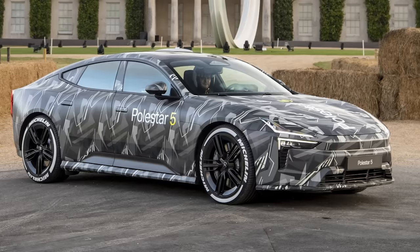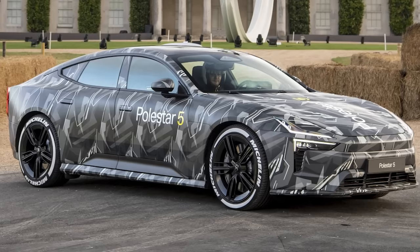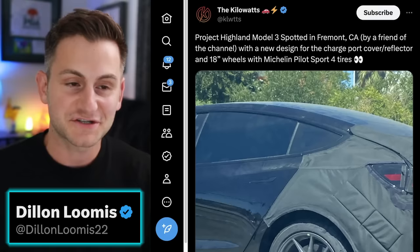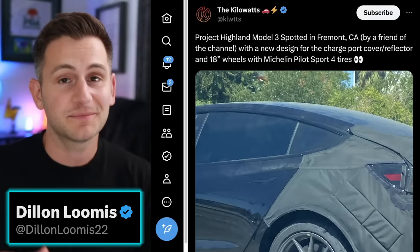This vehicle will most likely cost north of $150,000, but it'll be interesting to see it come to market. Don't forget to check out Ground News linked below — a really cool company worthy of supporting, especially in this day and age. You can find me on Twitter at DylanLumis22. Hope you guys have a wonderful day. Please like the video if you did, and a huge thank you to all of my Patreon supporters.